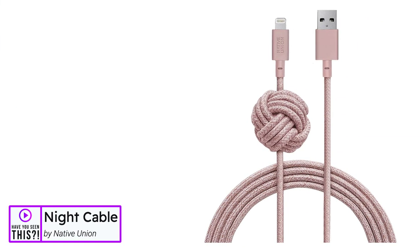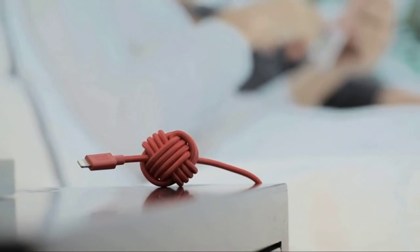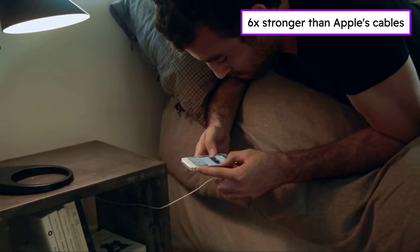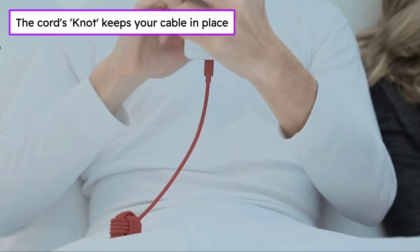The Night Cable by Native Union. Night Cable's brand new construction features an ultra-strong reinforced structure. Independent testing has proved that this durable lightning cable is six times stronger than standard lightning cables. Night Cable's flex strain relief design at the connector joints and 10,000-plus bend lifespan makes it incredibly resistant to daily wear and tear.